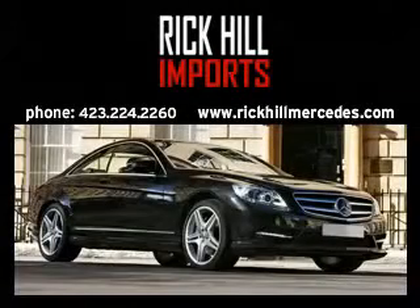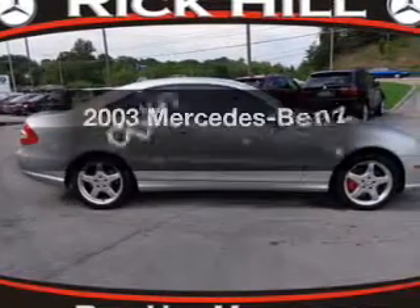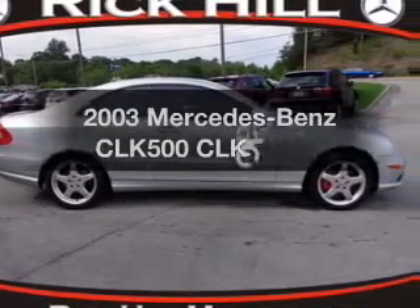Rick Hill Imports. Welcome to Rick Hill Imports, Kingsport's Mercedes-Benz dealer. Everything you need under one roof with this great vehicle.